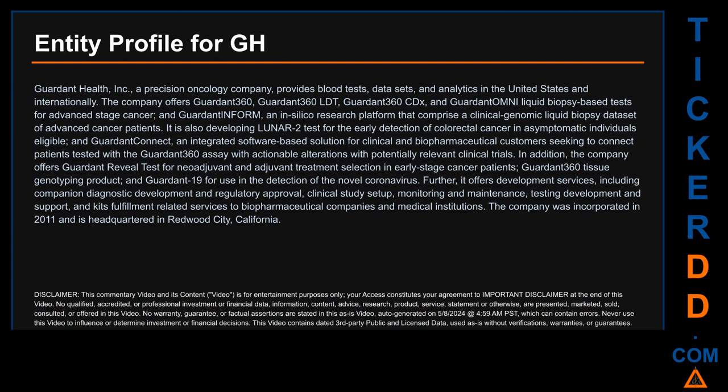Hello, my name is Carl. I searched the public web to find information about the company behind this ticker. Guardant Health Inc is a precision oncology company that provides blood tests, data sets, and analytics in the United States and internationally. The company offers Guardant 360, Guardant 360 LDT, Guardant 360 CDx, and Guardant OMNI liquid biopsy-based tests for advanced stage cancer, as well as the Guardant INFORM and in silico research platform — a clinical genomic liquid biopsy data set of advanced cancer patients. It is also developing LUNAR-2 tests for the early detection of colorectal cancer in asymptomatic individuals.